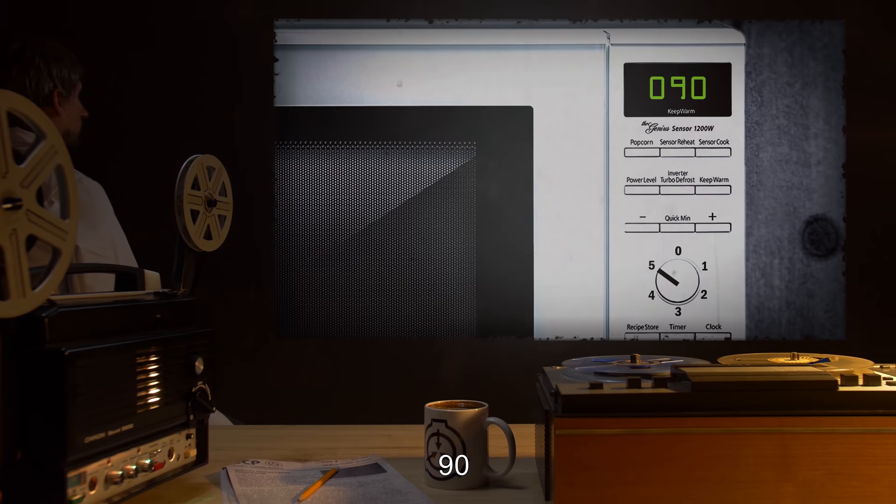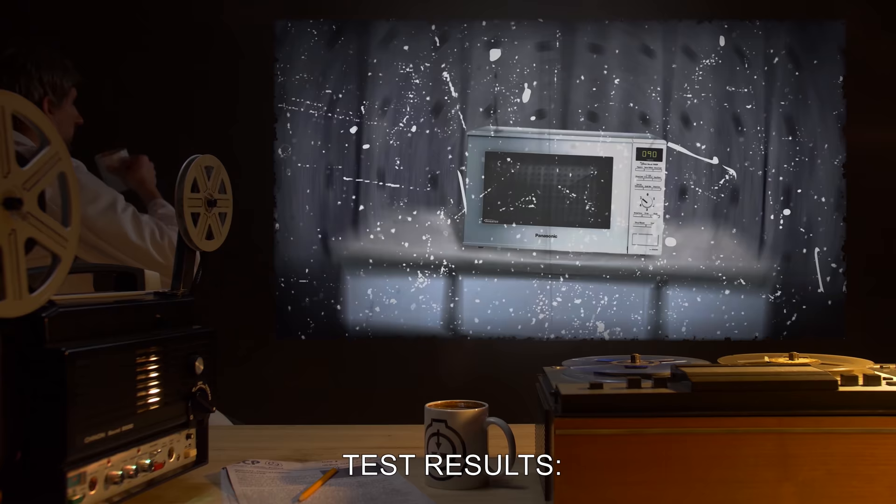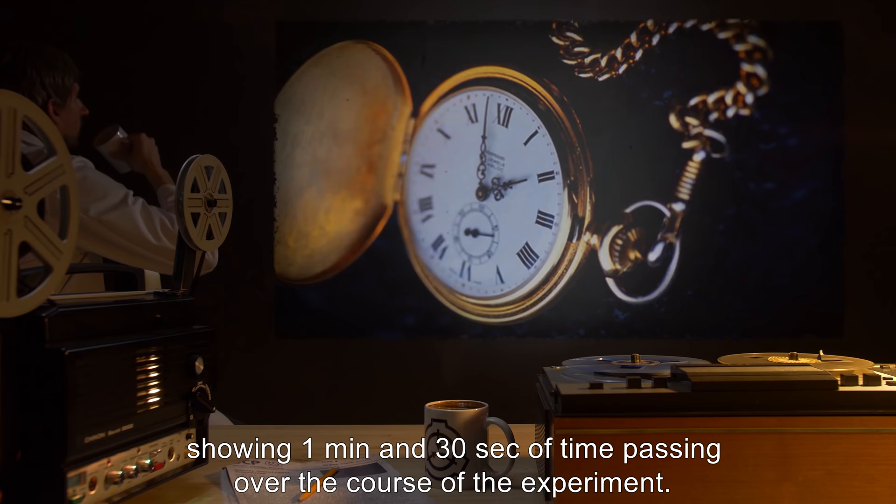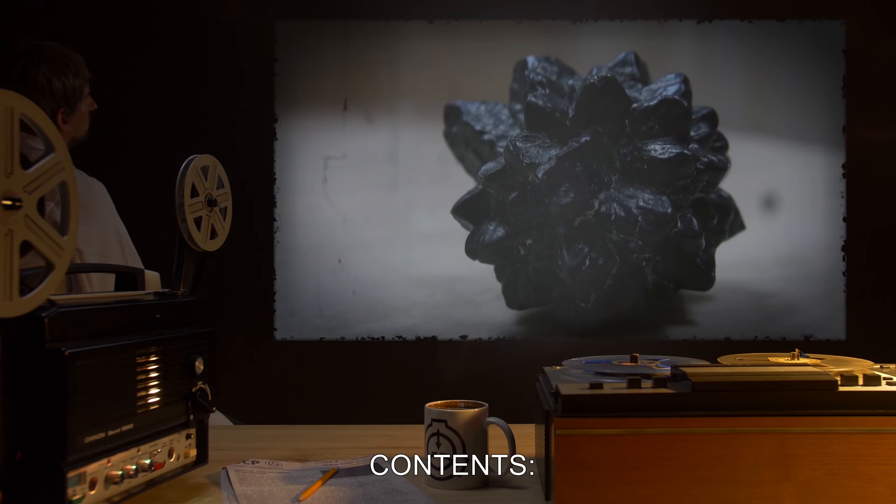Contents: SCP-442 continued to keep the correct time during the entire duration, showing 1 minute and 30 seconds of time passing over the course of the experiment.